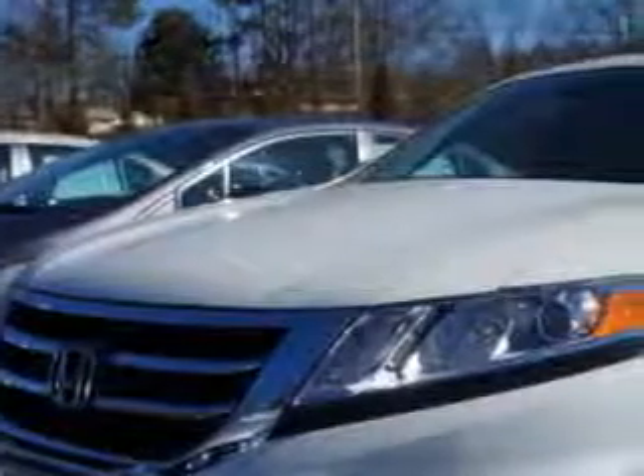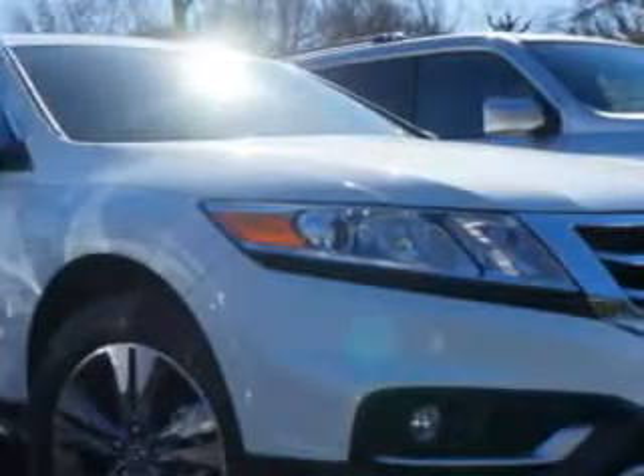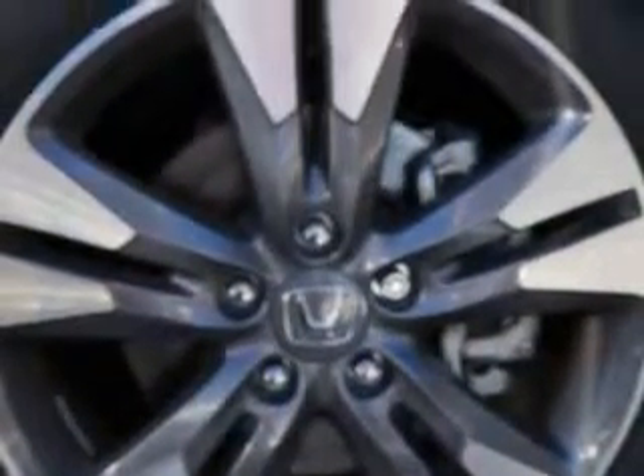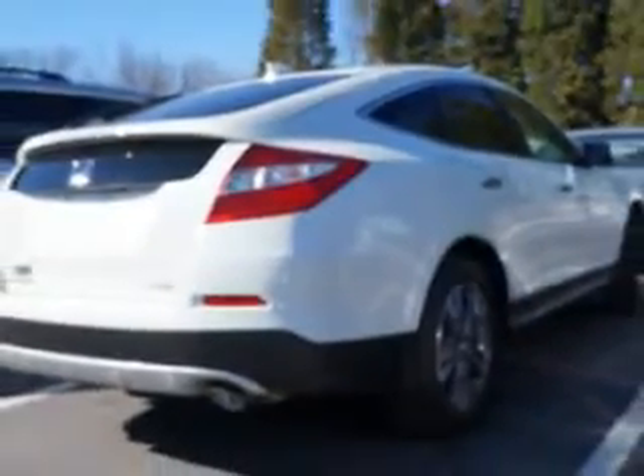Imagine driving this White Diamond 2014 Crosstour Crossover 2-Wheel Drive EXL V6, equipped with a 6-cylinder engine and an automatic transmission. Enjoy an impressive 30 miles to the gallon on this great car, with features like halogen headlights, power tilt sunroof, remote power windows, and ambient lighting.